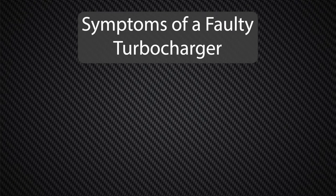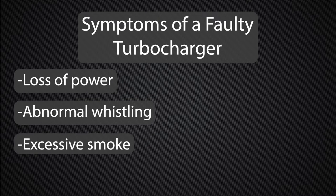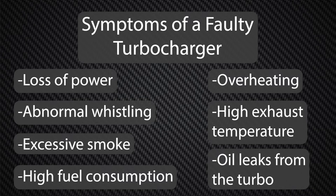Symptoms of a faulty turbocharger may include loss of power, abnormal whistling noises, excessive smoke, high fuel consumption, overheating, high exhaust temperature, and oil leaks from the turbo.